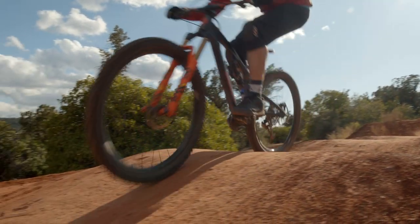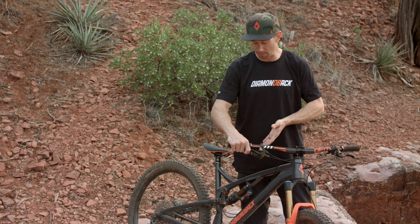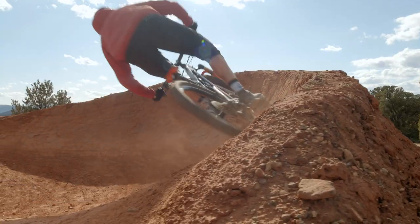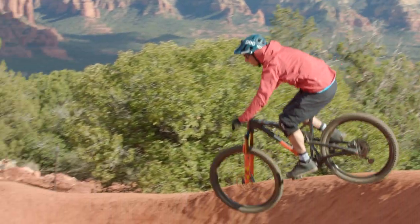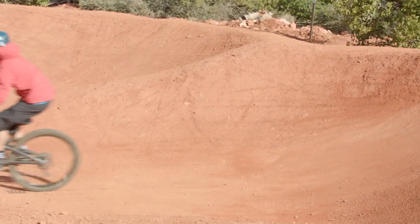I've been riding for Diamondback for 10 years now. One of my favorite parts about working with Diamondback is working with the product managers to really come up with and design new bikes that are exactly what we're looking for as athletes, which then translates really well to the consumer and what they're looking for as well.